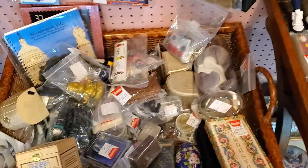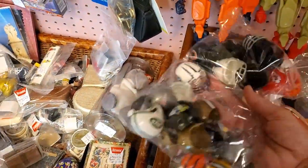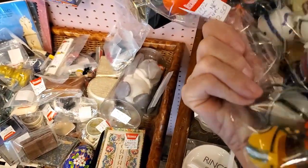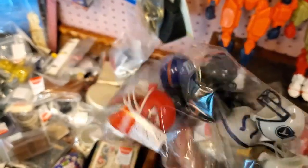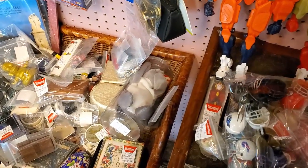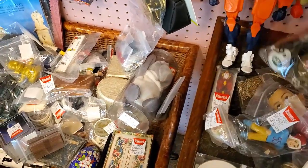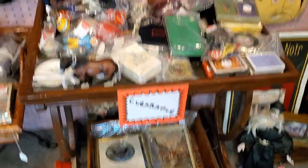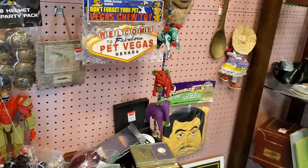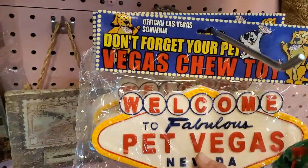Not so much in the clearance bins. Then I spotted these — true story, my older brother used to quiz me on NFL helmets. I had to learn which team was which by their helmets and I got in trouble if I didn't know. These are actually dog toys — hilarious!